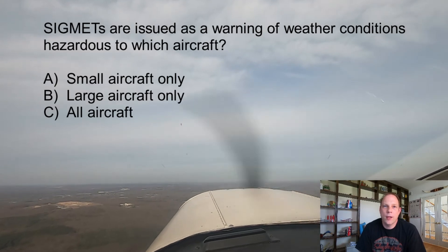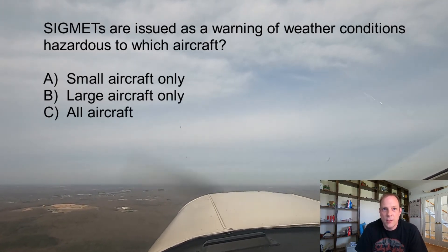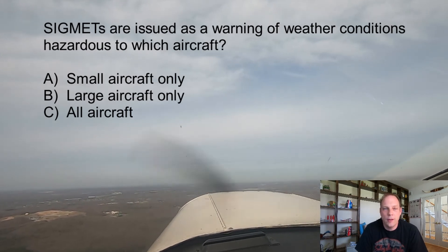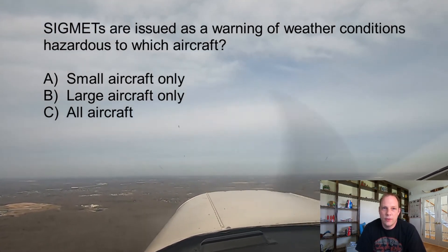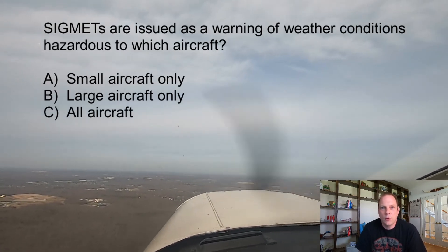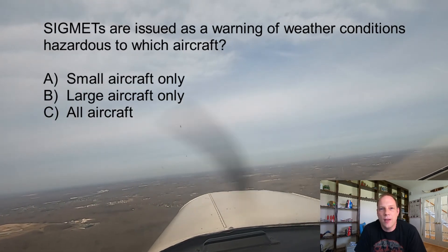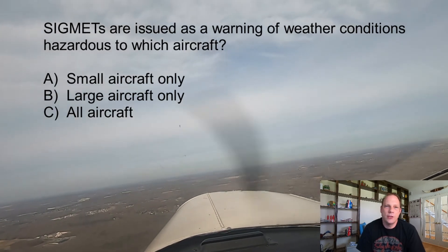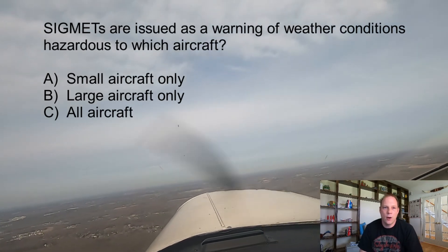SIGMETs report weather forecasts that include severe icing not associated with thunderstorms, severe or extreme turbulence or clear air turbulence not associated with thunderstorms, dust storms or sandstorms that lower surface or in-flight visibilities to below three miles, and volcanic ash. SIGMETs are unscheduled forecasts that are valid for four hours.